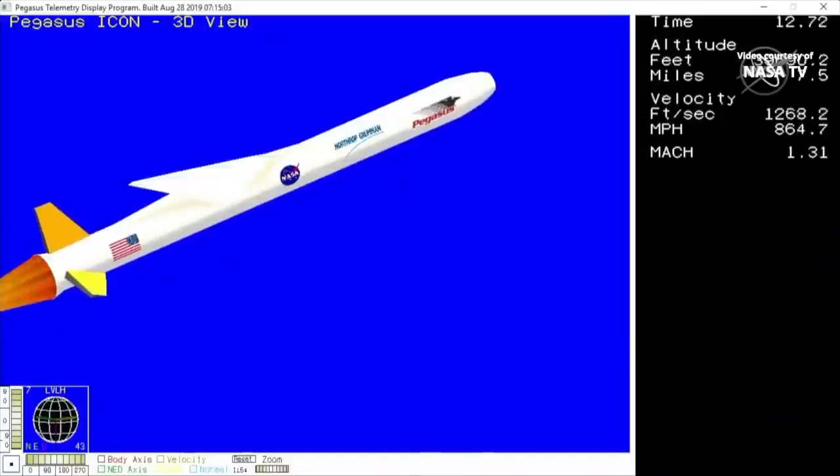LC, Senior MIFCO, countdown — L-1011 is in the box. 3, 2, 1, drop. Pegasus away. Vehicle is fully armed. Stage 1 ignition has been confirmed. Launching ICON to explore and unlock the mysteries of the weather where Earth meets space.